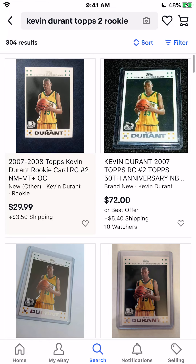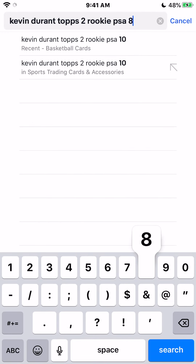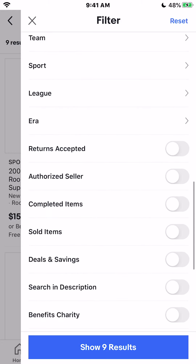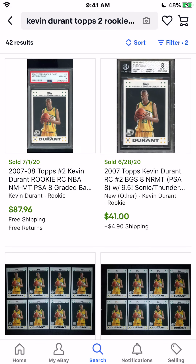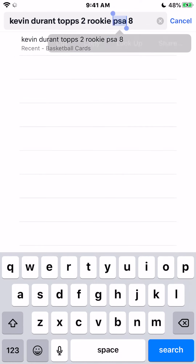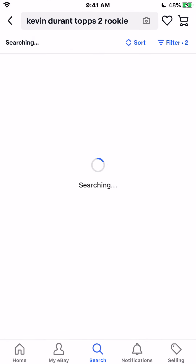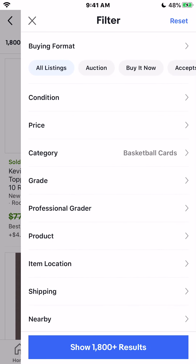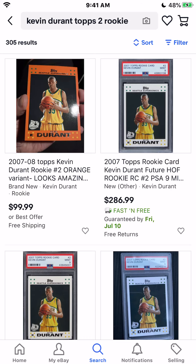So firstly, you want to go ahead and see — OK, so this is $30 — and then you're going to go ahead and look up the PSA 8. So there's one available for $30. We're going to go to PSA 8, sold items, end date, recent first, and we're going to go ahead and see. PSA 8 just sold for $87 and the raw card is $30. So this is personally why Kevin Durant is one of my best cards to grade. Raw cards are less than a PSA 8, the raw card goes for less than the amount that a PSA 8 goes for.